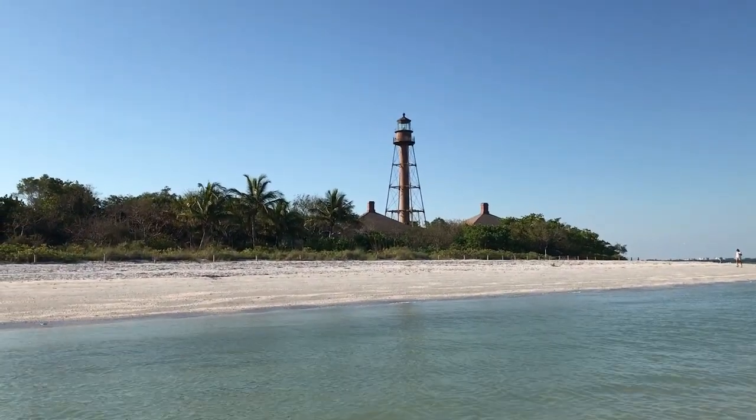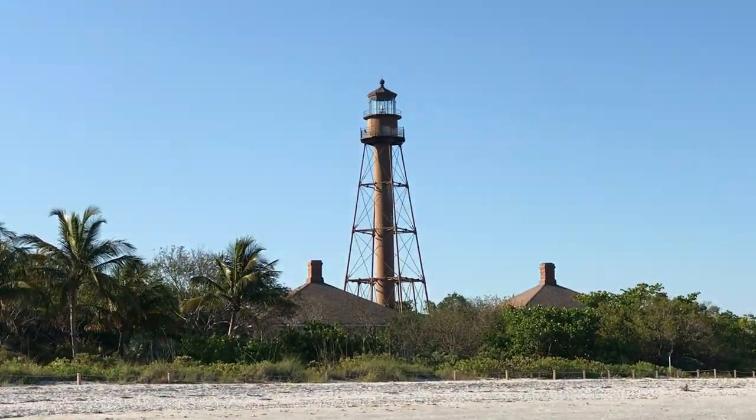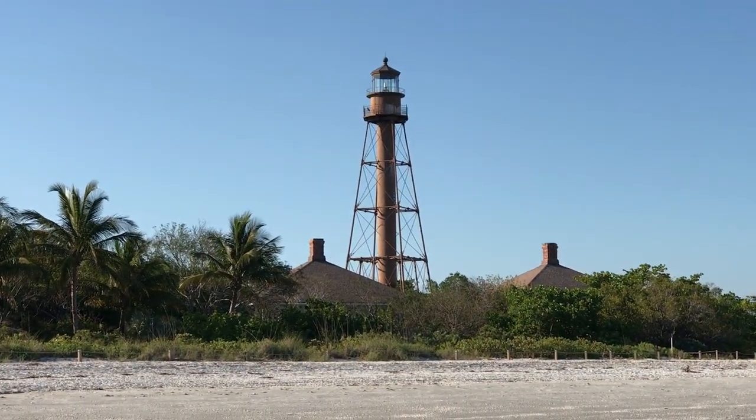Here's the beautiful lighthouse. So pretty. There's just something about a lighthouse that's just...